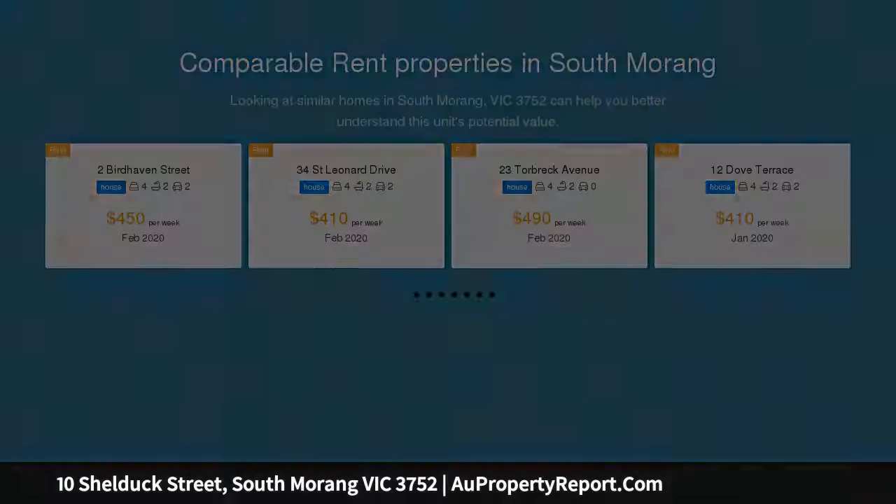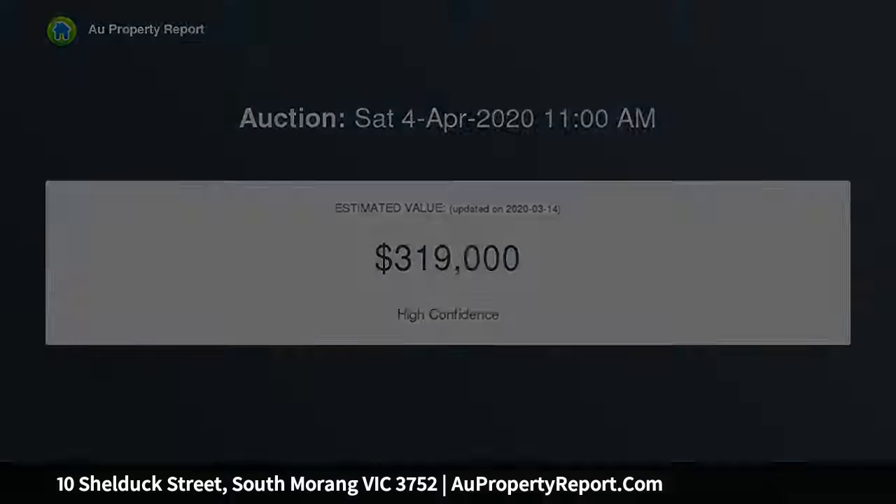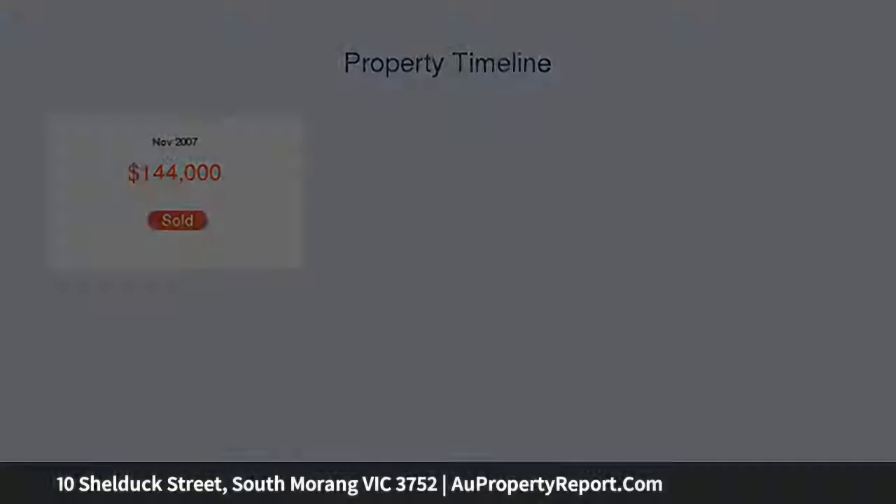From the moment you open the front door, the home oozes class with modern design, colors and quality fittings. Offering separate living areas, a brilliant designer kitchen boasting stainless steel appliances, walk-in pantry and many extra features.